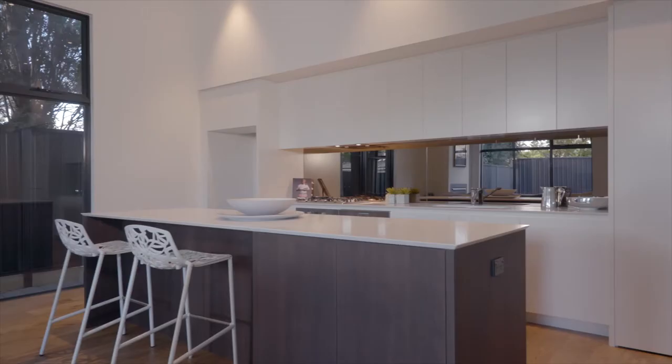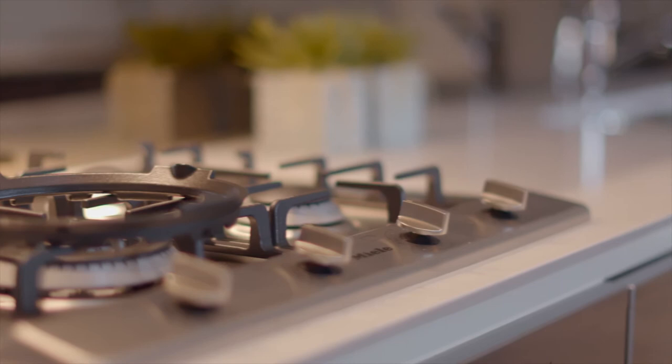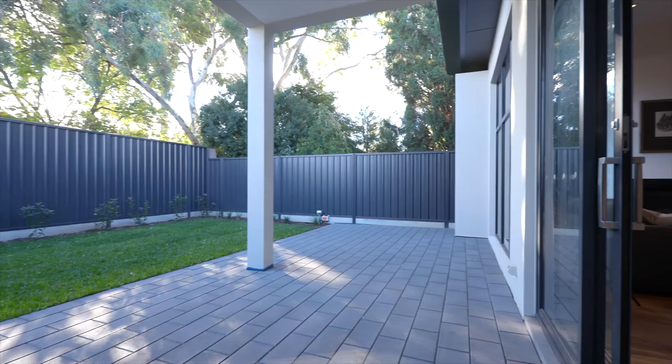Chef's kitchen, gorgeous splash back, stainless steel appliances, easy living overlooking a Caesarstone island bench. Open those double doors looking onto a closed garden. Fabulous all round entertaining.